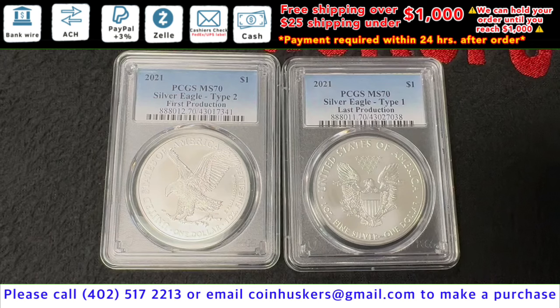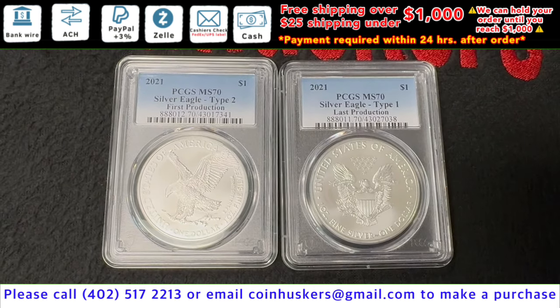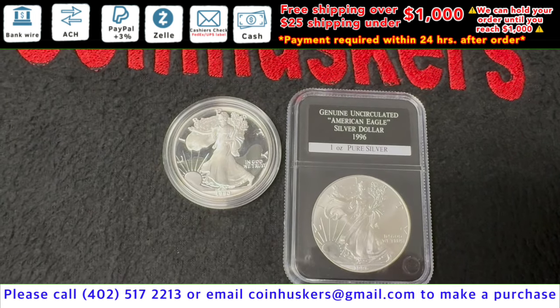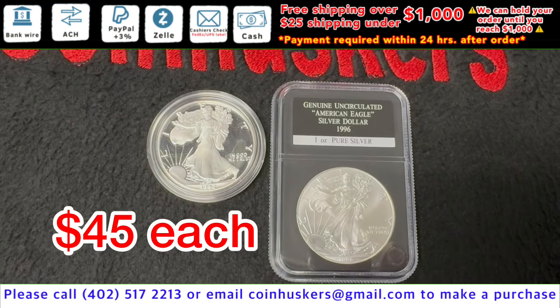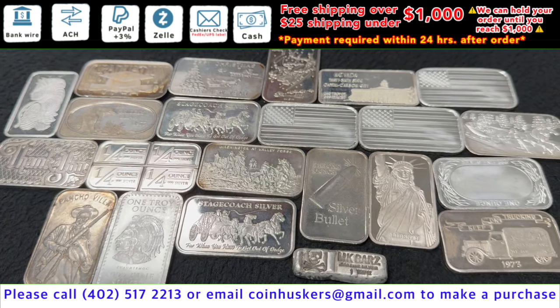Have two MS70 2021 one-ounce silver American Eagles, Type 1 and Type 2, at $35 each. Have one proof incomplete silver American Eagle — 1990 — and one 1996 silver American Eagle, at $45 each. One-ounce silver secondary bars have a decent stock available — our choice — at 75 cents over spot.